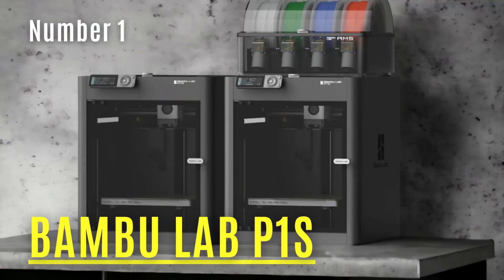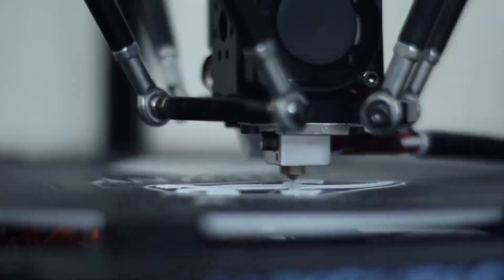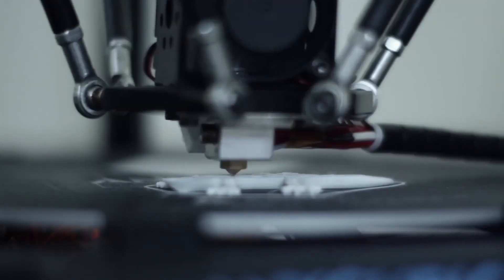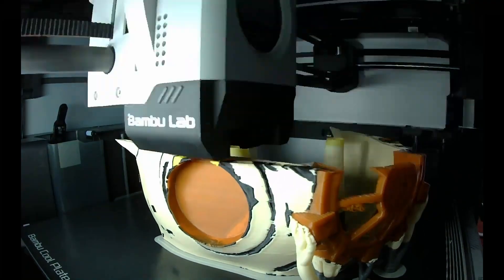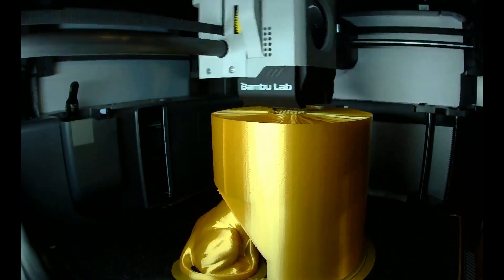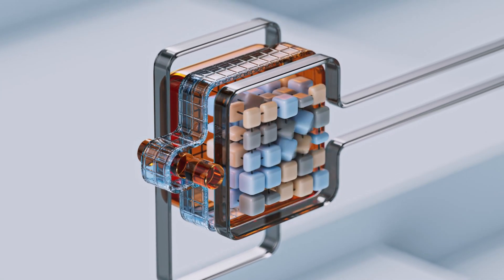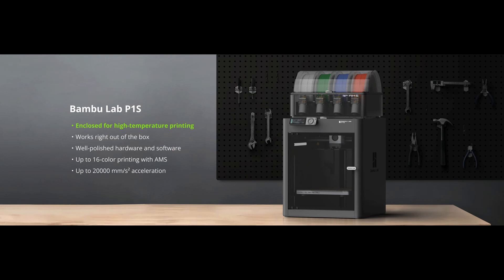Number 1: BambuLab P1S. Modern 3D printers prioritize speed, and the P1S from BambuLab certainly delivers. It boasts an impressive maximum print speed of 500 mm/s and can accelerate at a remarkable rate of 20,000 mm/s². It's so fast that its ludicrous mode might as well be its turbo button. In practical terms, it can produce a quality speed Benchy in just 17 minutes, and its standard print speed is approximately 5 times faster than traditional bed-slinging printers. The P1S stands out as the ideal choice in BambuLab's product lineup, striking a perfect balance.